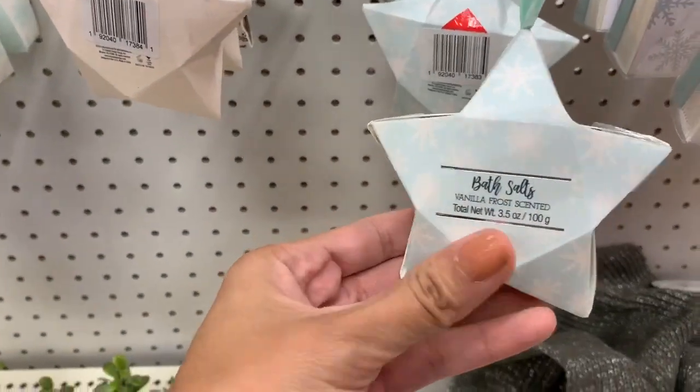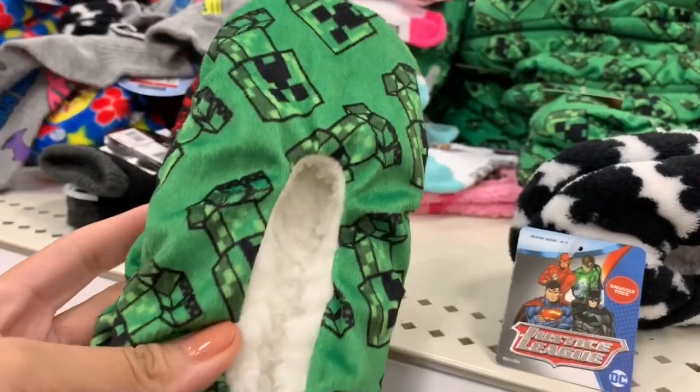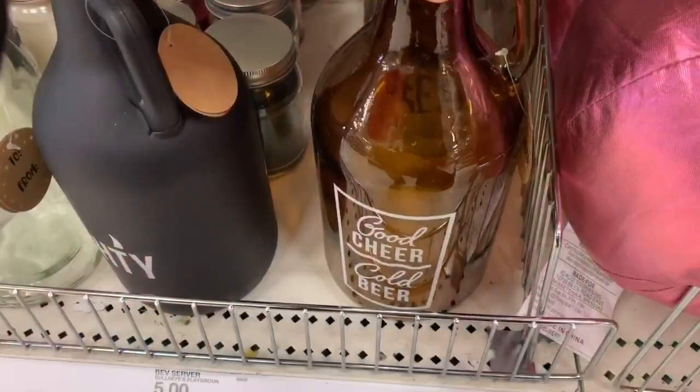Also in the dollar spot they had this really pretty lip gloss set and these bath salts — bath salts were only one dollar. They also had this body butter. Also these slippers are so cute — they were only three dollars each for little kids. Definitely going to go back and get some for my kids.